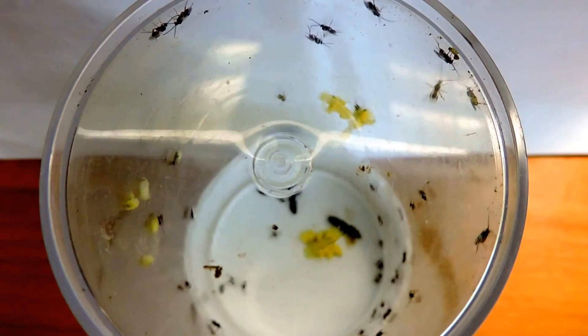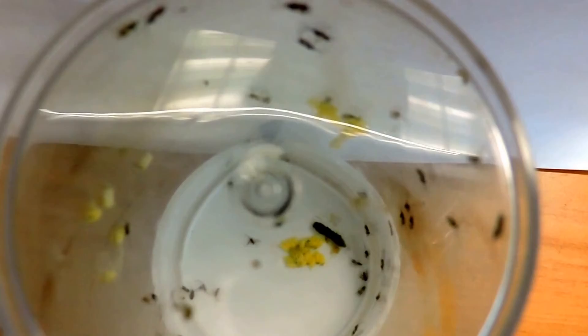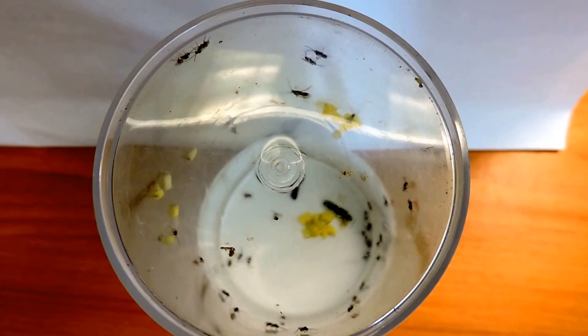This is how many chalcid wasps emerged from just two cabbage white caterpillars that had been parasitized. You can still see the cocoons at the bottom, but these are the adult wasps that have emerged from those cocoons. I'm going to try to release some of these now. I wanted to see how many there were, and again, I do believe that they're chalcid wasps. As you can see, quite a few are born from just two caterpillars.